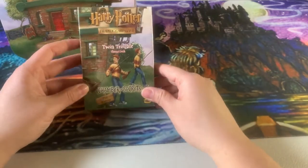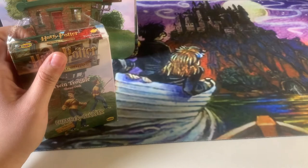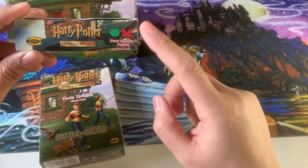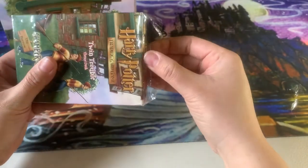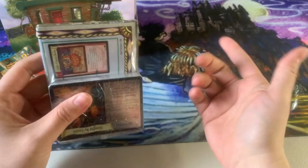Now let's move to the other starter deck — the Twin Trouble theme deck. I noticed on the very top of the boxes it tells you what lessons are included. For the Percy deck it was transfiguration and potions; for the twins it's Quidditch. These are decks you can use straight out of the box. I'm curious — has anyone used these? Let me know what you think of them. This one's still sealed, which is cool.